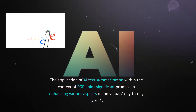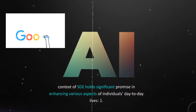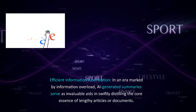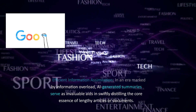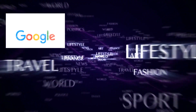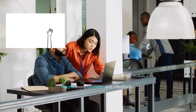The application of AI text summarization within the context of SGE holds significant promise in enhancing various aspects of individuals' day-to-day lives. Efficient information assimilation: in an era marked by information overload, AI-generated summaries serve as invaluable aids in swiftly distilling the core essence of lengthy articles or documents. This capability empowers users to glean crucial insights more efficiently and effectively.